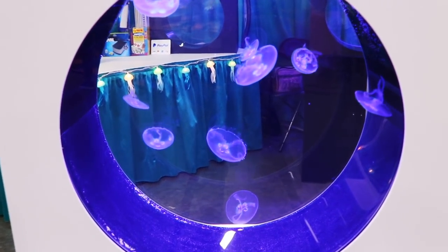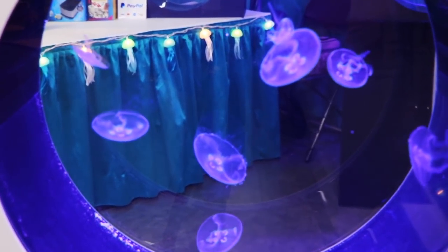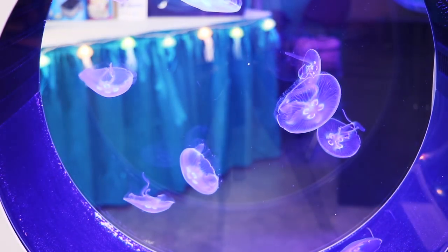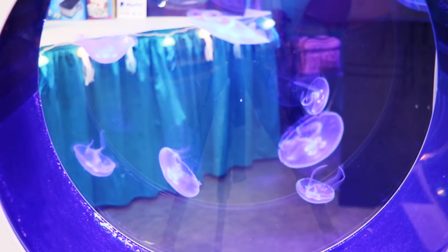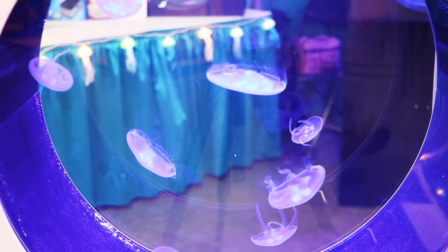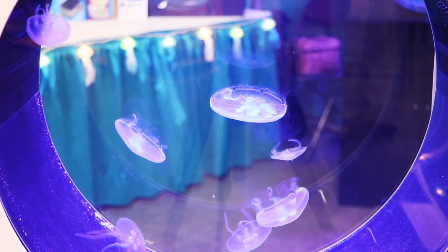This was the last of the tanks that I looked at — the jellyfish tank. I think if I was ever going to do saltwater, this is probably something I might consider. So this was the Aquatic Experience 2019 — hope you enjoyed the video. If you did, share, subscribe, and we'll see you in the next one.